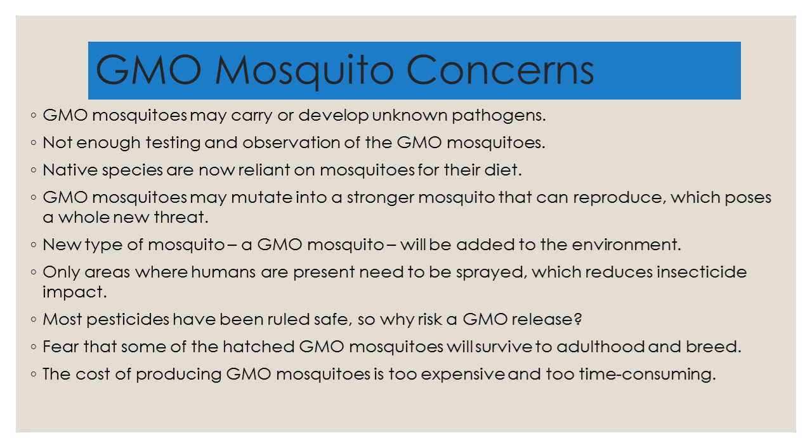In no particular order: GMO mosquitoes may carry or develop unknown pathogens, and not enough testing and observation has been made of GMO mosquitoes. This suggests that scientists could create something they would not be able to control. For example, native species are now reliant on mosquitoes for their diet — species of amphibian could be dependent on eating mosquitoes. If you remove them from the environment, you would also remove these frogs.